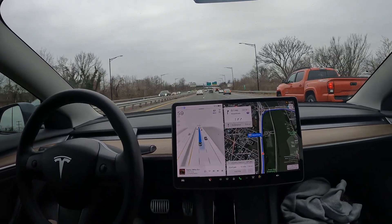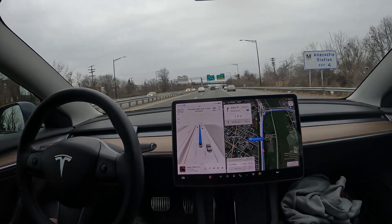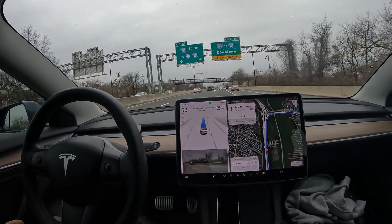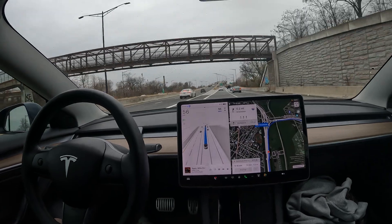All right, what is going on? Welcome to the channel! Another FSD beta video for you all here. Today we are here in Washington DC, doing a little drive, about to get onto the Navy Yard bridge.